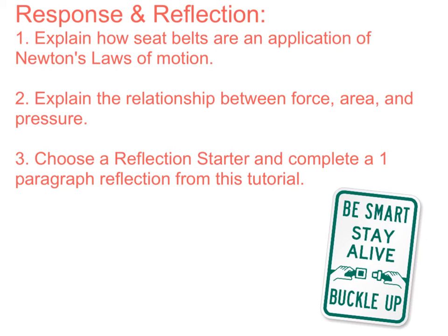Now it's time to respond and reflect. Make sure you complete this part of the assignment in your binder. Question one: explain how seatbelts are an application of Newton's laws of motion — that is a short answer question. Question two is also a short answer question: explain the relationship between force, area, and pressure.